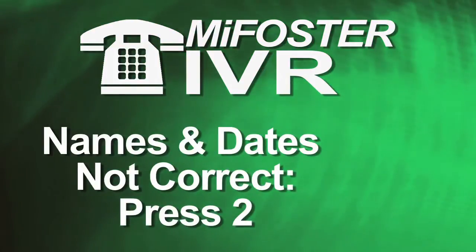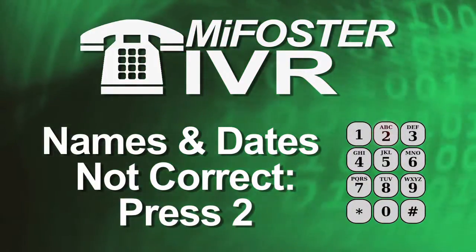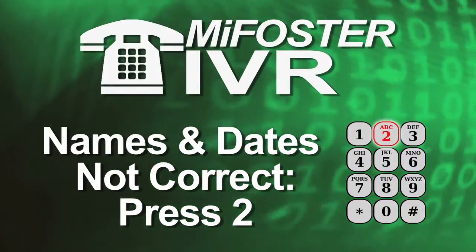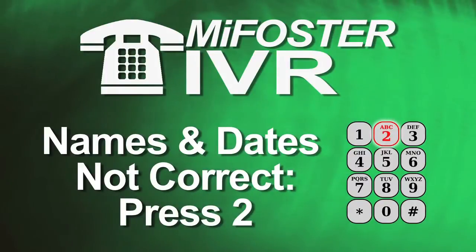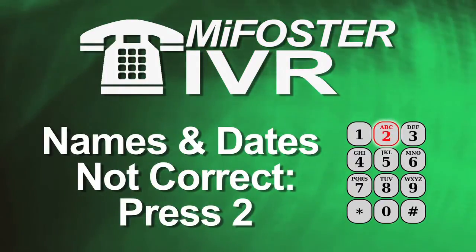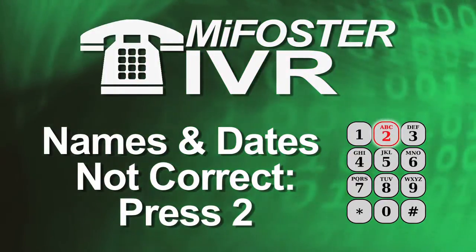If the names or dates are not correct, you'll be prompted to press 2 on the telephone keypad. Listen to the message carefully and follow the instructions. If you continue to have problems with validating the days in care for the children in your home,